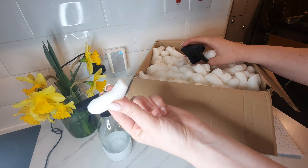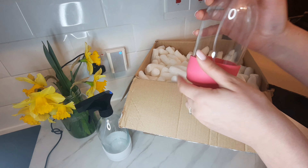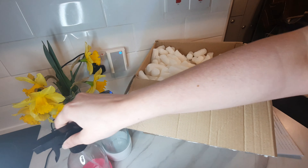Also these packing peanuts — you just put them in water and they dissolve. Oh, I've got another one which is pink — that is really cute, I really really like that.